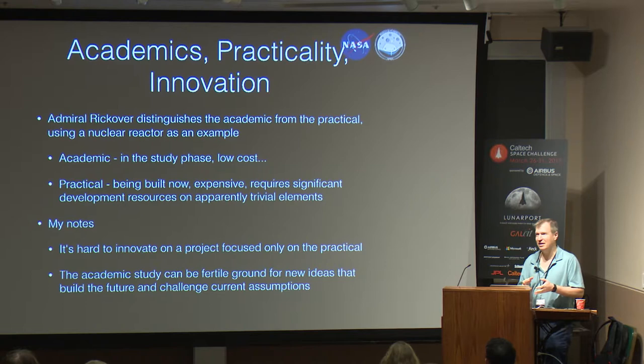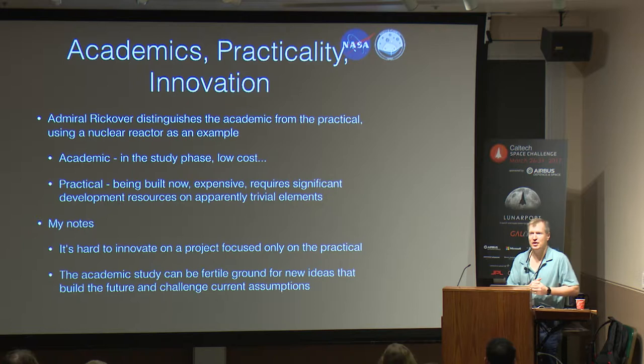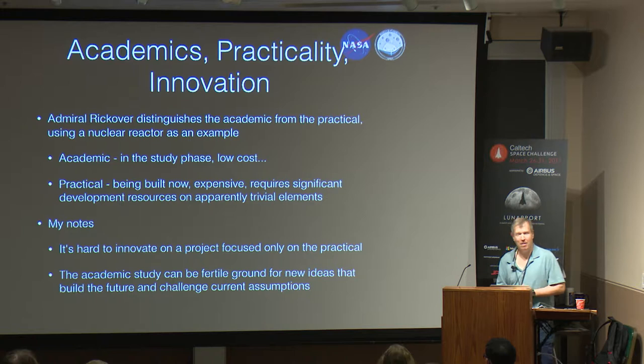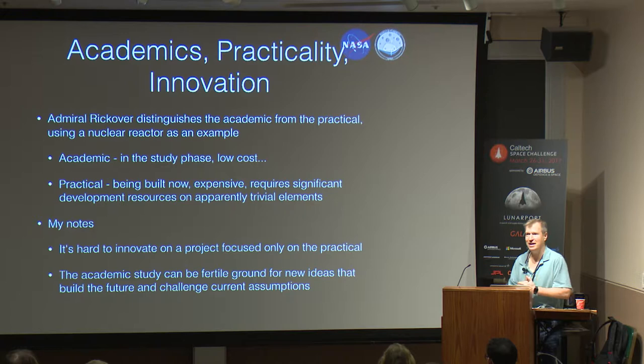For example, let's say you want surface autonomy. For the sake of a study, you don't have to design it — you can just assume it. My broader point is that it's really exciting for me to be here watching this study, because you have room to innovate and come up with amazing big ideas that could build the future. It's much harder to do that when you're bogged down with those apparently trivial items, spending all your resources on that.